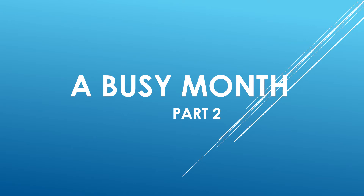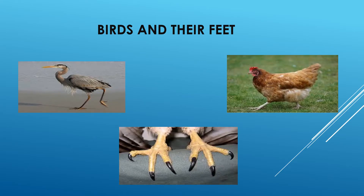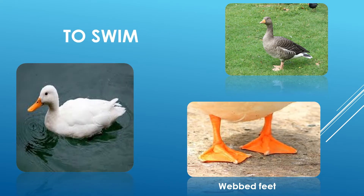Hello students and welcome to part 2 video of the chapter 'A Busy Month.' In the last video we talked about birds and their nests in detail. In this video we will be talking about birds and their feet. Birds have different kinds of feet and they use them for a range of activities, from movement like walking, climbing up a tree, and swimming, to activities related to food like catching and killing prey, scratching the ground, and so on.